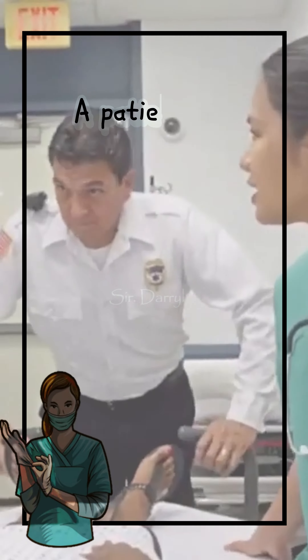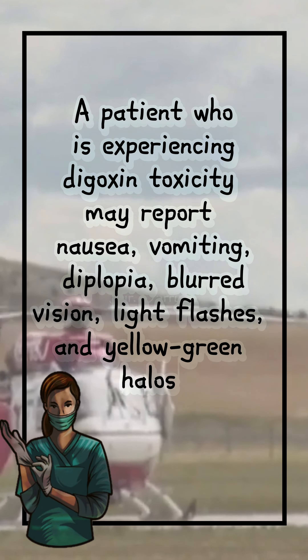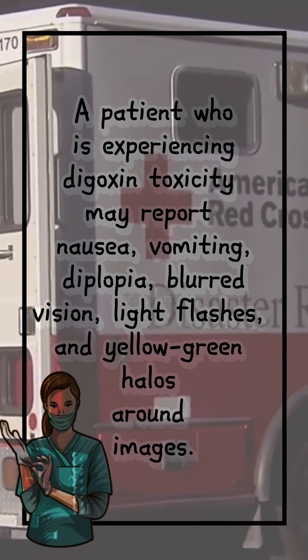A patient who is experiencing digoxin toxicity may report nausea, vomiting, diplopia, blurred vision, light flashes, and yellow-green halos around images.